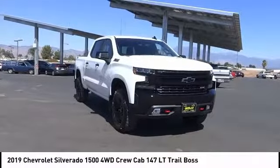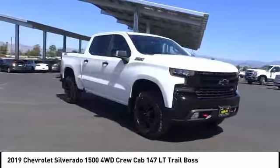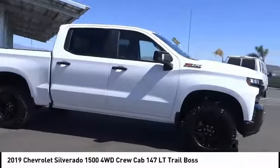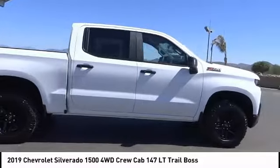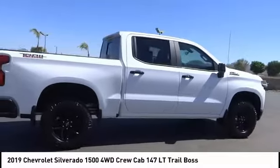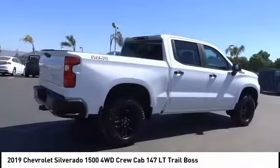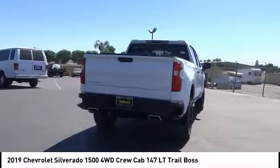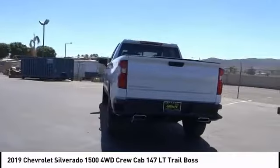You are going to love the 2019 Silverado 1500. The Chevy Silverado 1500 has the lowest cost of ownership of any full-size pickup. This vehicle has less than 100 miles. This vehicle offers reliability and good looks at a great price. So come in and take a test drive today.